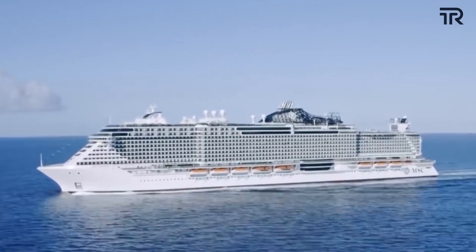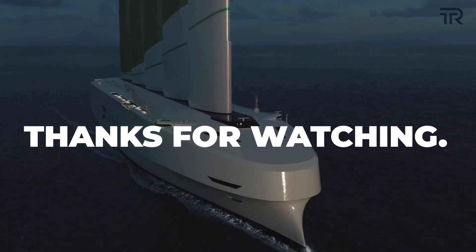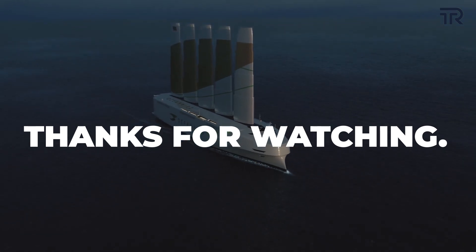We have a lot more to detail you about Ocean Bird — its exteriors and interiors, safety features, and much more. Stay tuned with us and consider subscribing for more videos.